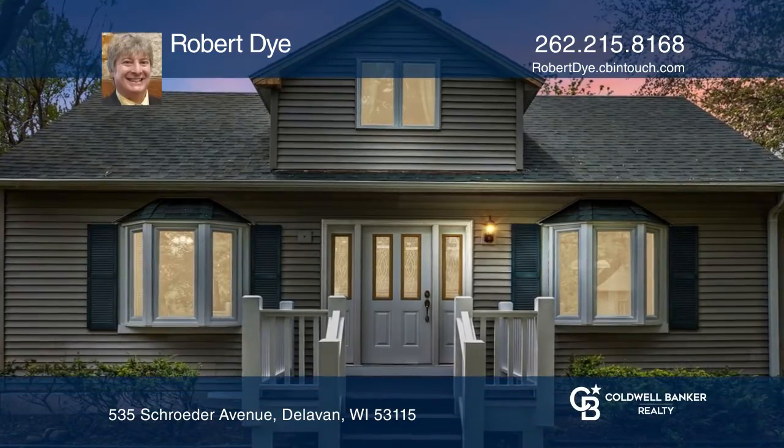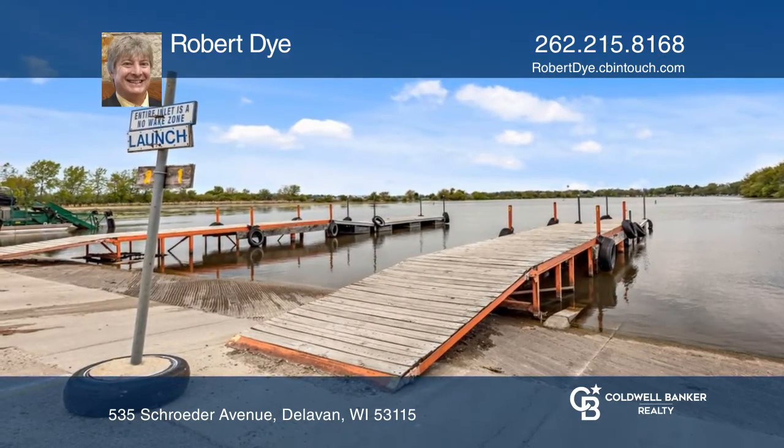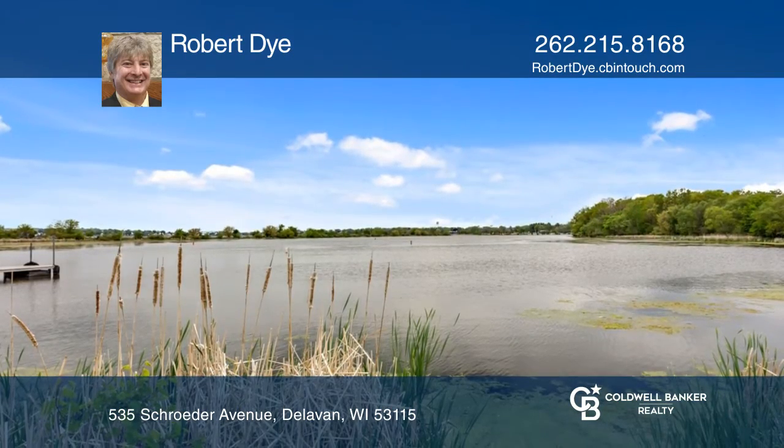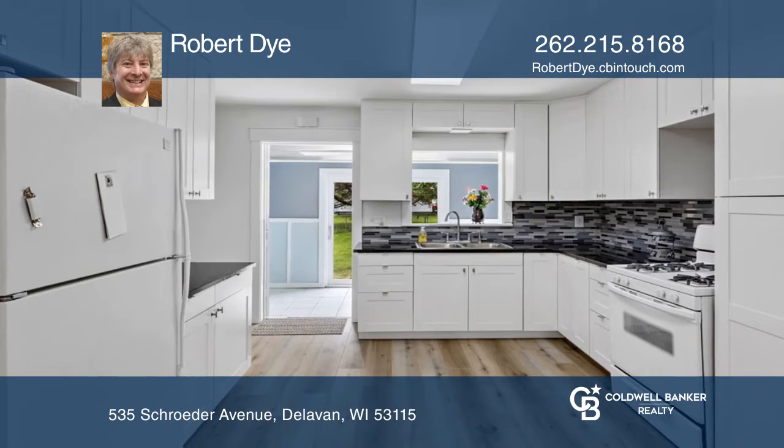Are you looking for that perfect Lake Delavan home at an affordable price? Look no further and come see this cute and freshly updated Inlet Oaks Charmer that will check all the boxes.